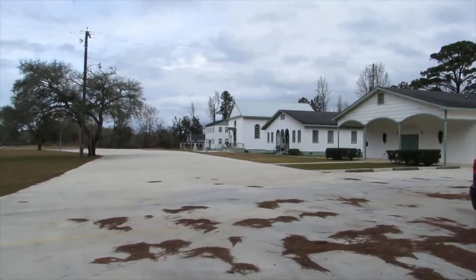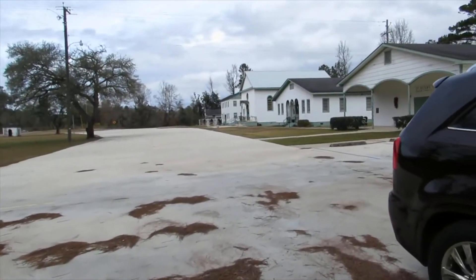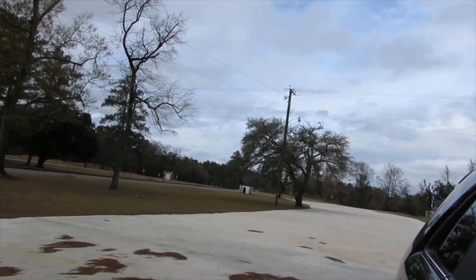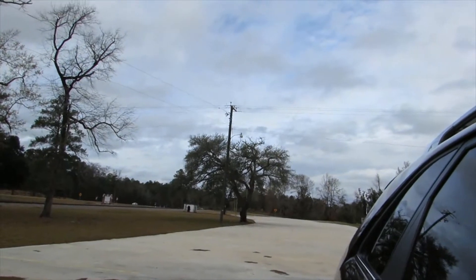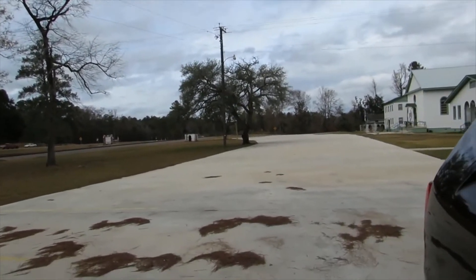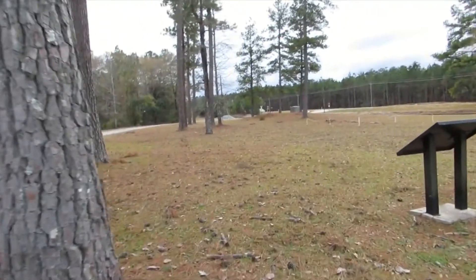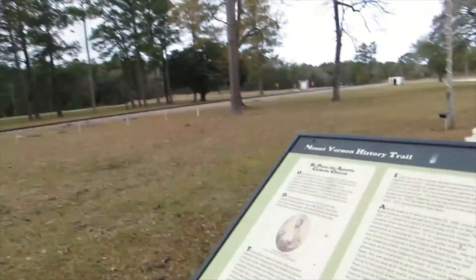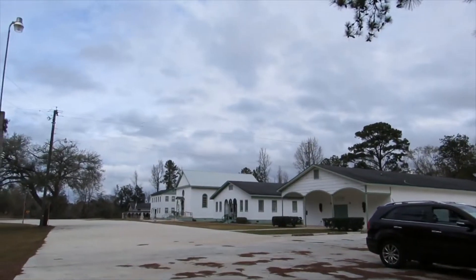Railroad Preserver 2000 here, back again doing another video. Just had to check the GPS — we're in Mount Vernon, Alabama. We are currently at St. Peter's Apostle Catholic Church.